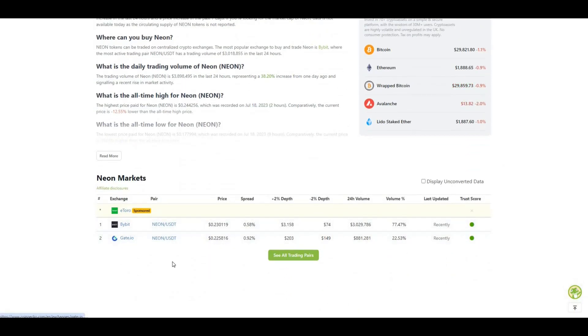In terms of the exchanges, it's currently available on Bybit, Gate, and also CoinList as well, because the ICO did happen on CoinList.